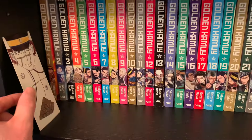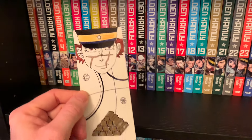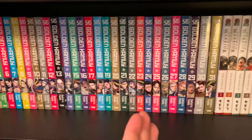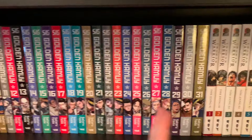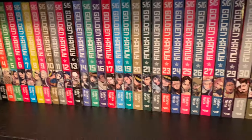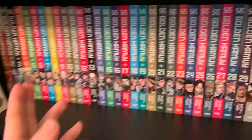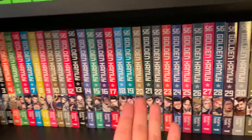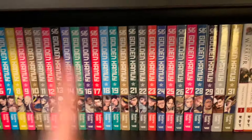Then we go down here to Golden Kamuy — my number two favorite manga of all time. We have it complete, finally finished at 31 volumes. This manga has literally everything: good adventure, good fights, gore, sad moments, cooking, hunting. Great manga.